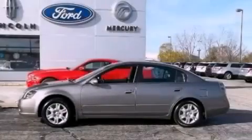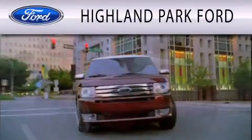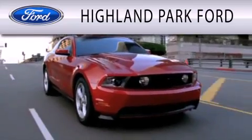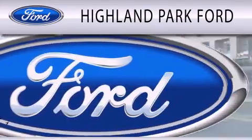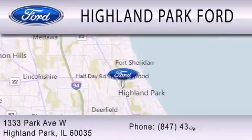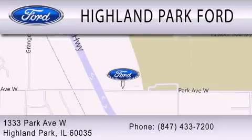Stop by today and test drive this automobile for yourself. Highland Park Ford is dedicated to doing everything possible to ensure that the experience you have selecting your next vehicle is as pleasant as possible. We're located at 1333 Park Avenue West in Highland Park.